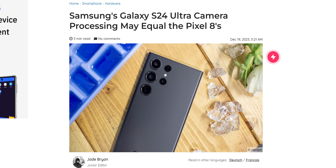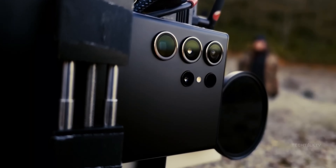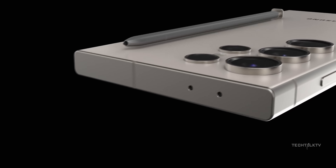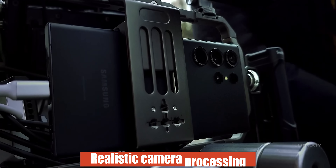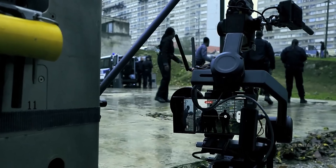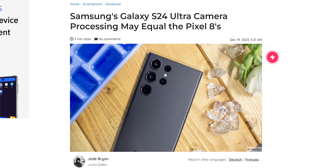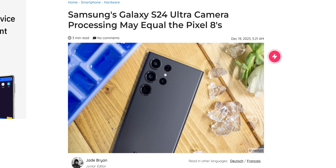Samsung has also changed its camera processing on the S24 Ultra. In contrast to the S23 Ultra, where images exhibit a slightly heightened level of processing resulting in a more vibrant and warm look — undeniably pleasing to the eyes — the S24 Ultra takes a different approach. The newer model opts for a more realistic processing technique, exerting better control over saturation and sharpening, similar to the Pixel phones also known for their camera prowess. While this development is promising, its actual impact will only become clear with time.